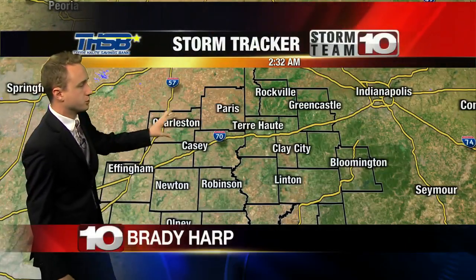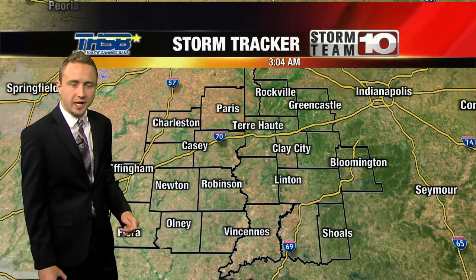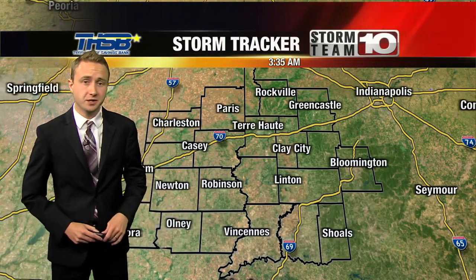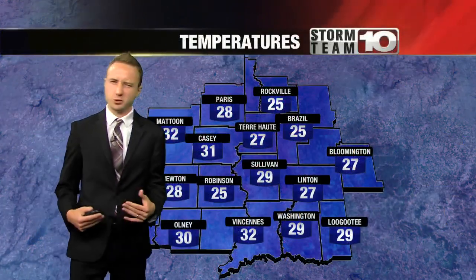Good morning. You see our storm tracker showing mostly clear skies right now. We have dry conditions as well. If you need to do anything outside today, you're going to be able to avoid rain. It's just going to be cold. It's going to be sunny though, and you see our clear sky right now in our storm tracker giving you a preview of what to expect.